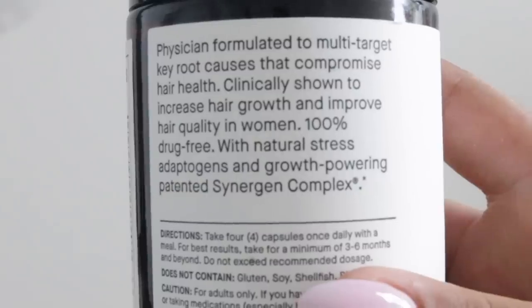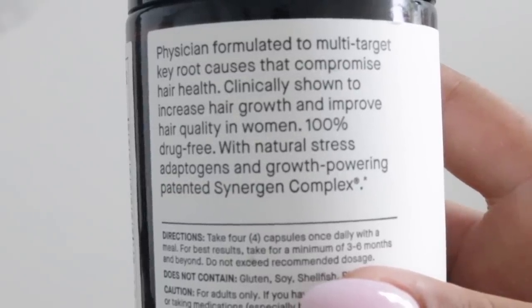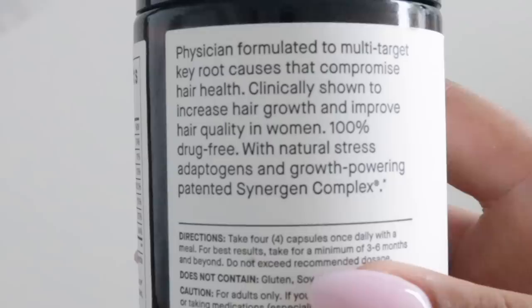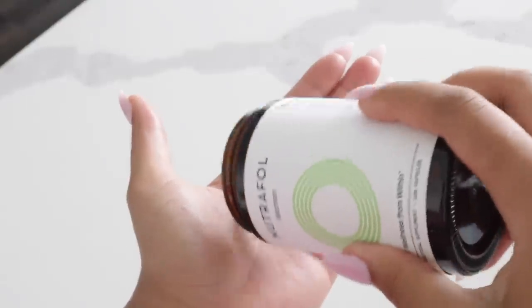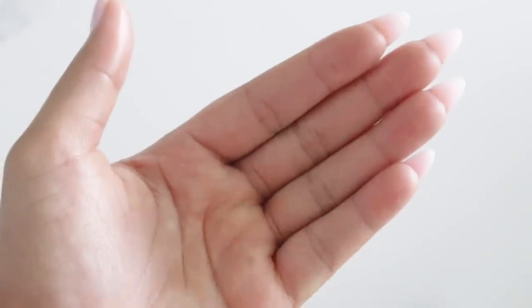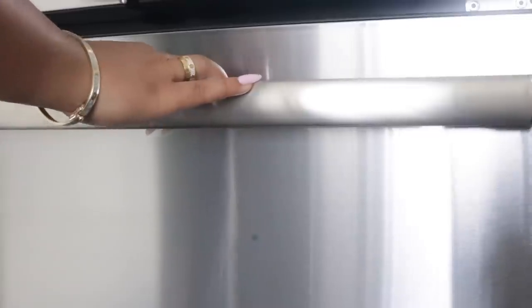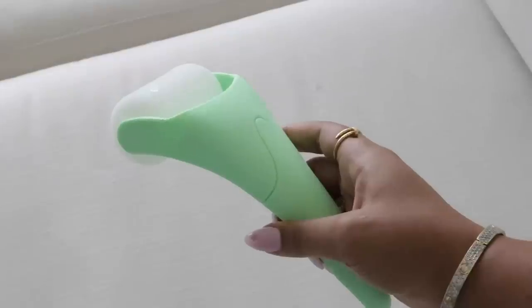She's been trying to find something to help her gain her hair growth back, and these have helped so much — her hair is back full. I'm now taking them too. You take four capsules a day with food. This is just essential for the girls that just want more inches.